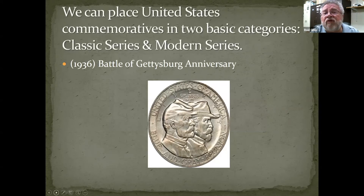We can place United States commemorative coins in two basic categories: the classic series and the modern series. Here's an example from the classic series — the 1936 Battle of Gettysburg anniversary coin. There were indeed a very few Civil War veterans still alive in 1936, and there was a sort of reunion — a final reunion of the blue and gray at Gettysburg. Some of the coins minted for this event found their way to the soldiers of both the blue and gray who attended that final reunion. They didn't necessarily have to have fought at Gettysburg; they were just looking for soldiers who had been involved in the Civil War itself.